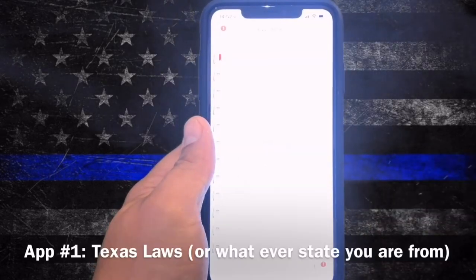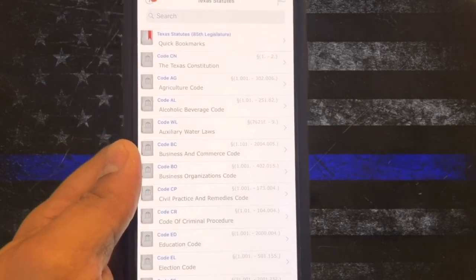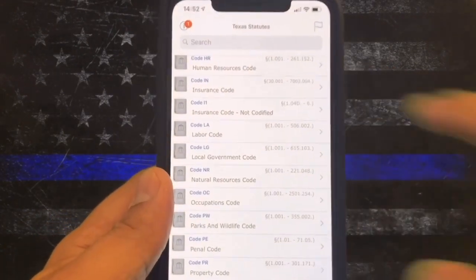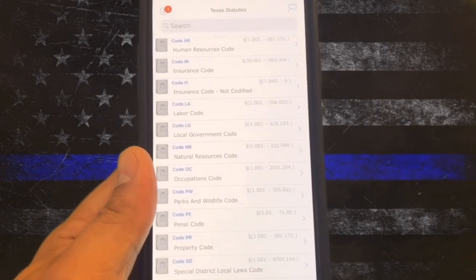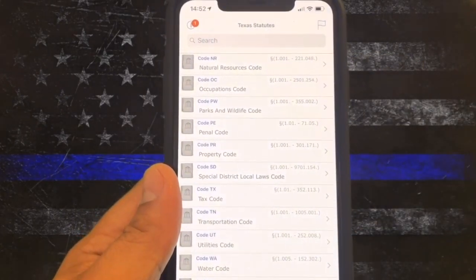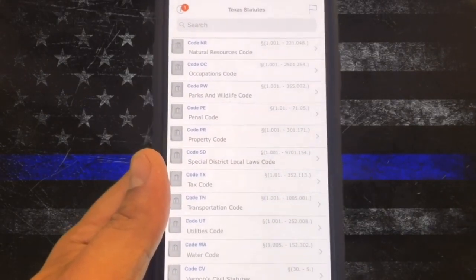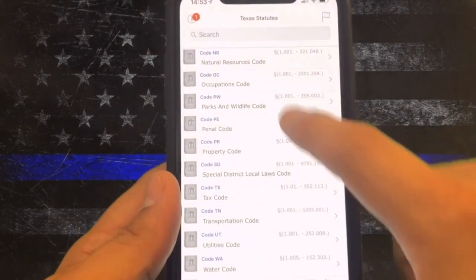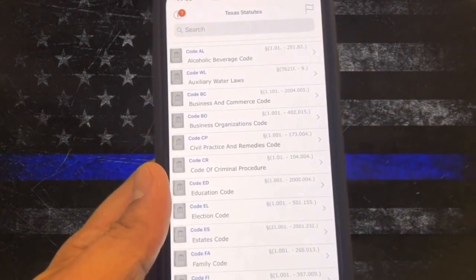The first one is called Texas Laws. I don't use this for everything, but it has the penal code, travel code — it's got everything. What I'll do is search an offense, find where in the book it is, then I can refer back to my book and go straight to that page rather than having to flip through pages trying to find an actual offense. I know the ones I use on a daily or weekly basis, but some come up that I just don't know, and I like to double-check all the elements before going with something. This just makes it easier to search different offenses.